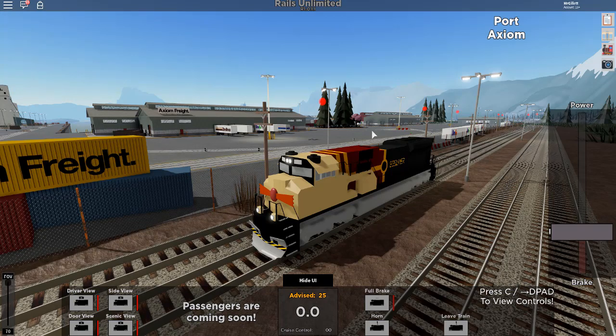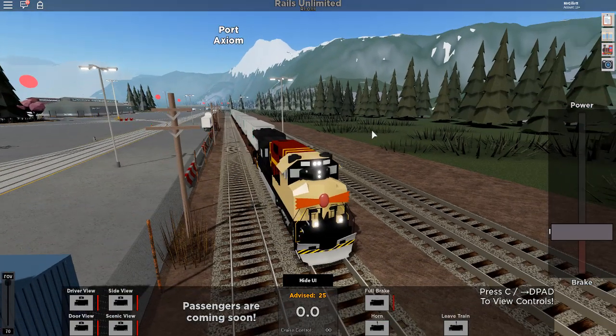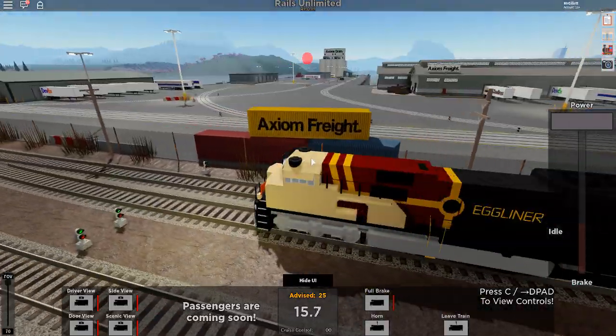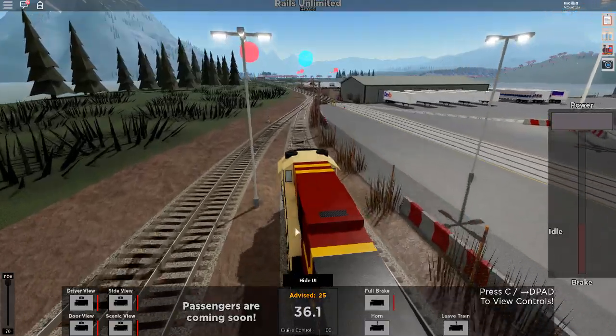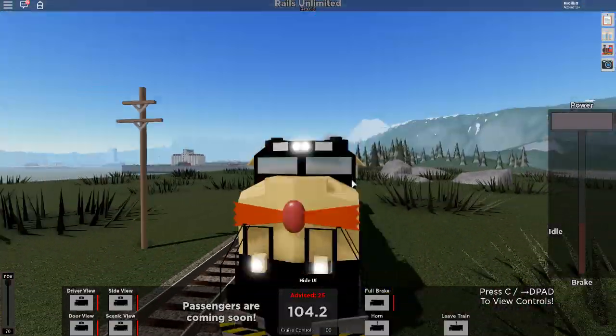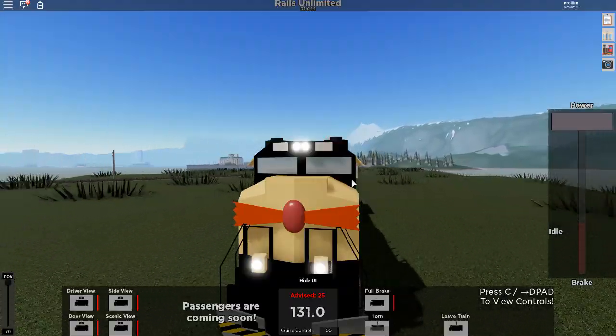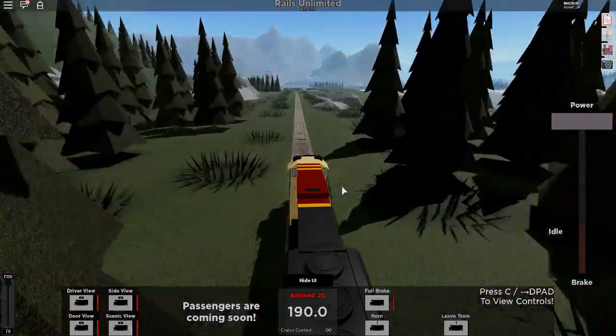So the second locomotive we are checking out is the Eggliner — it is also referencing the Sonic movie. We're just going to skip that introduction and go full speed. I believe this also goes about 300 miles an hour or whatever the speed is in game. This is what the horn sounds like in this locomotive — it's actually different than the other locomotive we checked out. So there you go. Alright, we are still accelerating.